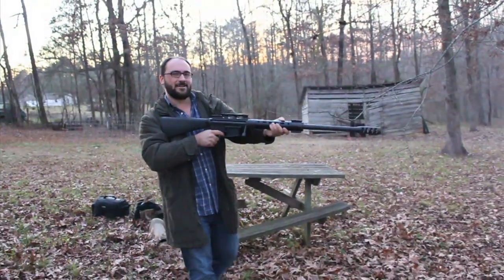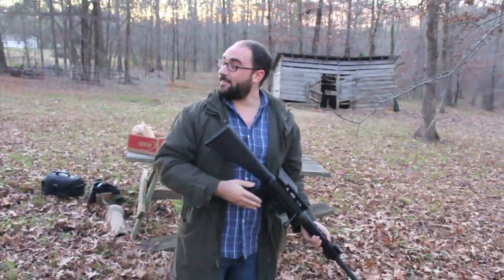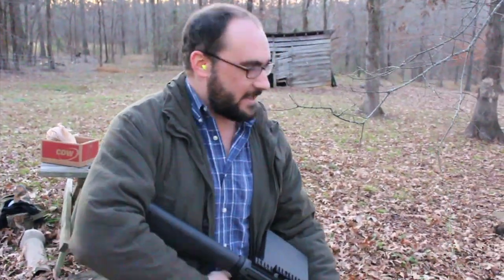You are the man. You're the man. That felt pretty good. And as always, thanks for watching.